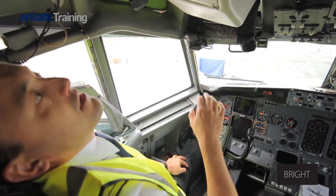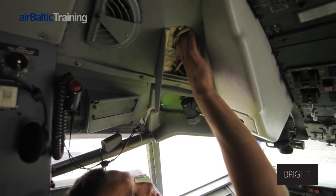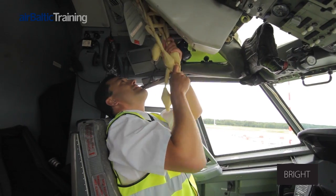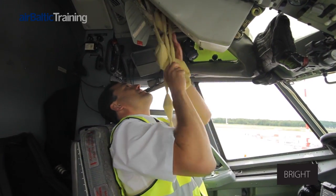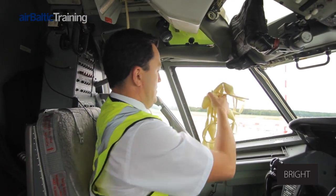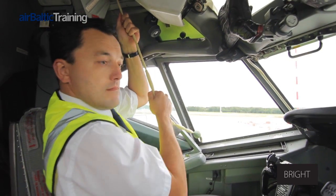For evacuation through a flight deck window, this is the way to do it. A rope compartment door is opened and the rope thrown out. The rope is pulled to check that it's safely secured.